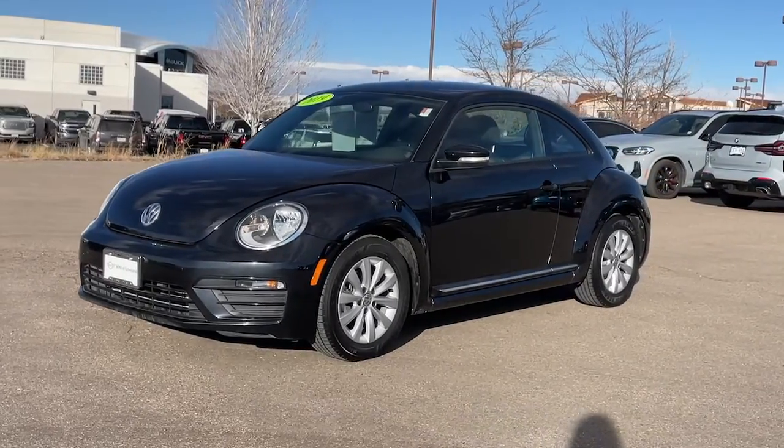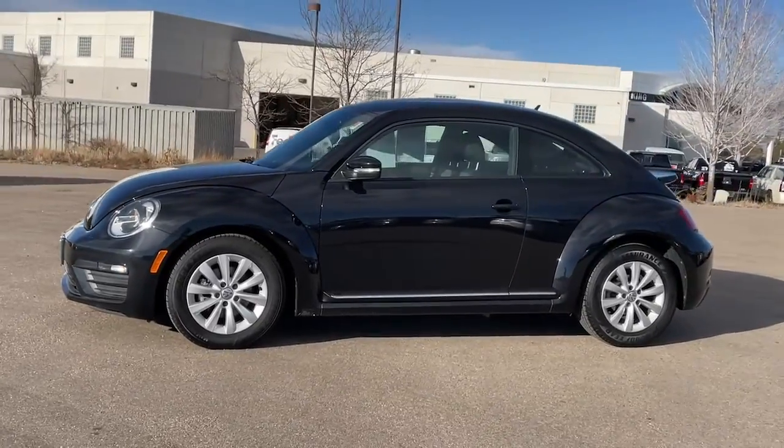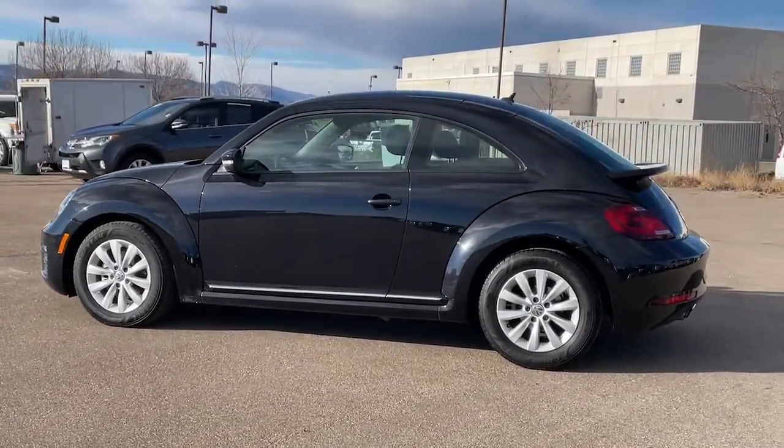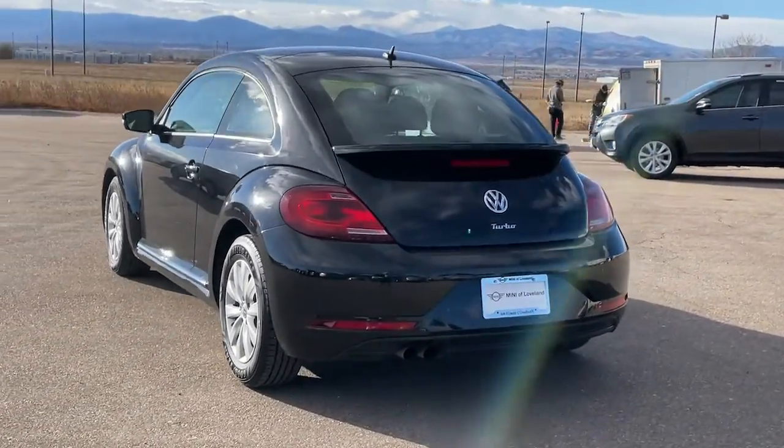You will love the features of this 2019 Volkswagen Beetle. With less than 40,000 miles on the odometer, this vehicle provides excellent value. Enjoy a tour of this iconic Volkswagen Beetle, the fun-loving compact with retro charm.